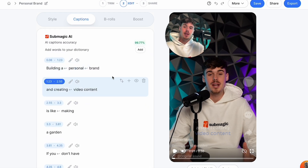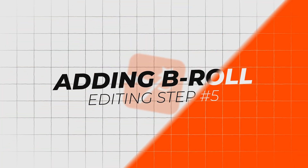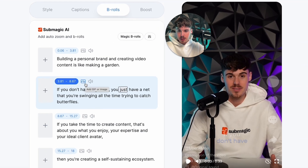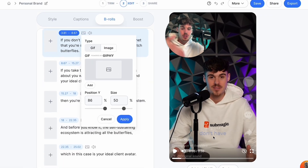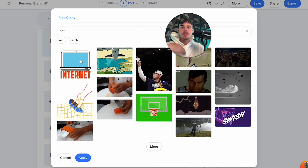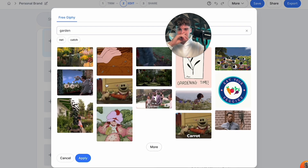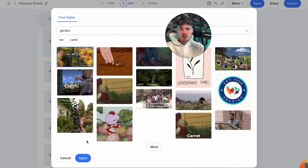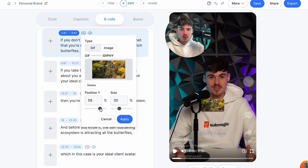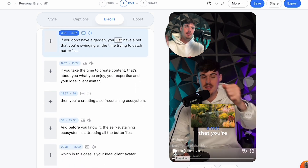If you really want to spice up your retention, this is where the b-roll section comes into play. There's a lot you can do here. If you press the little picture icon, this is where you can add little GIFs and images on your video. I personally don't use these often, but say I'm talking about a garden — I can add a little GIF here with a garden, press apply, and you can change where it shows the GIF and how big it is. You can see it just popped up in the video.